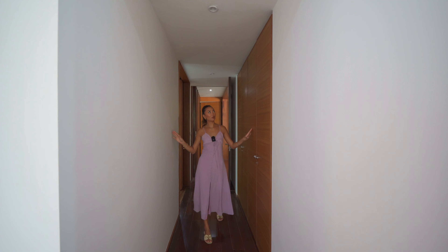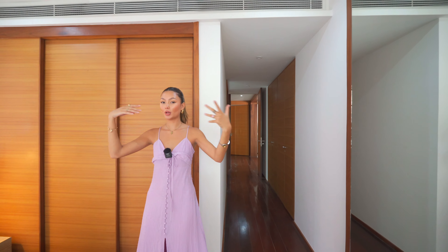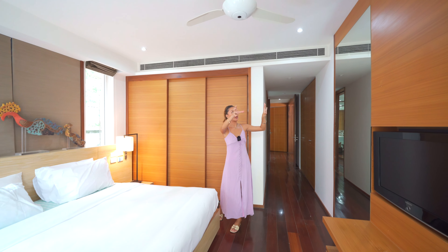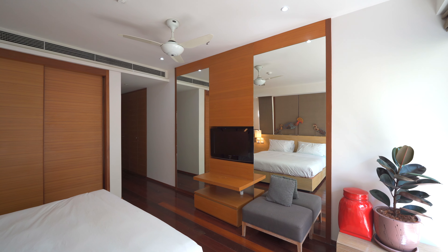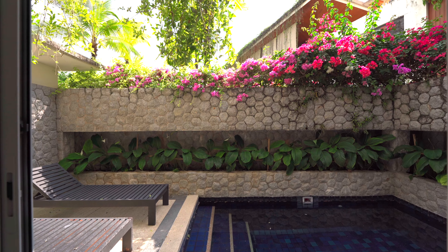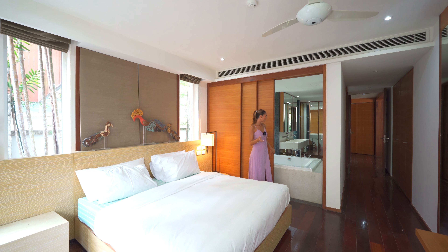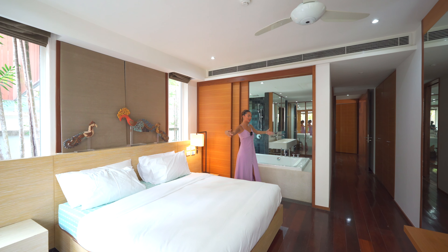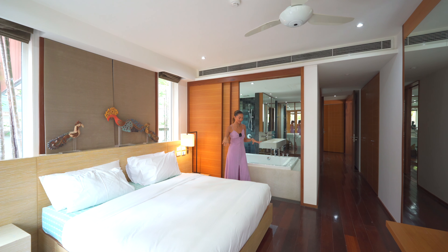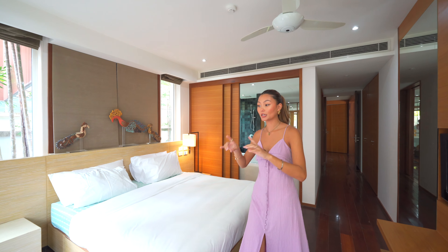Walking out of the ensuite down this hallway, we've got more closet space on the left-hand side. Now we've made it to the bedroom — the bed is right here facing towards the TV. On either side it's paneled with mirrors just to open up the space more. There is a lot of natural lighting through these windows, as well as the sliding door that opens up to your plunge pool. This slides open and you can kind of have a bath in an open space — it gives me that feeling like I'm in a hotel, here to relax.